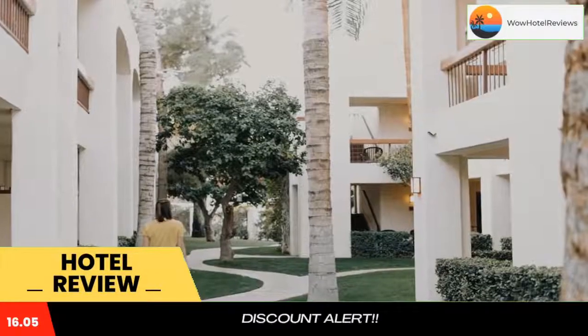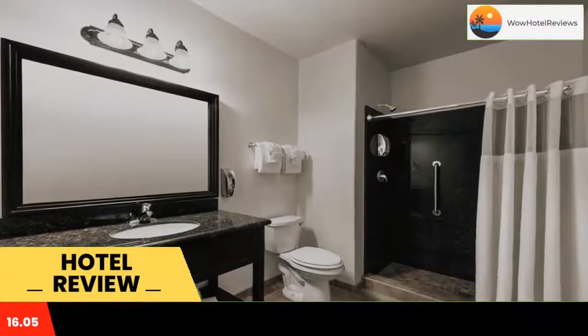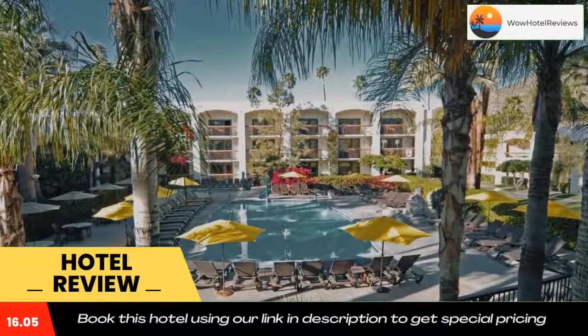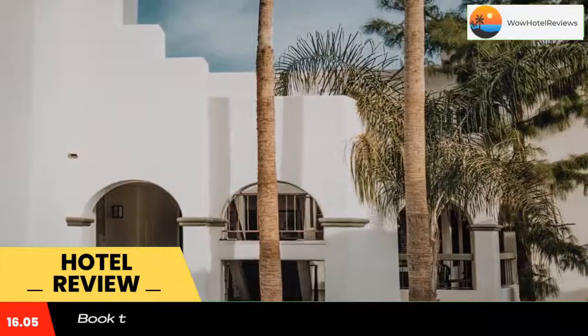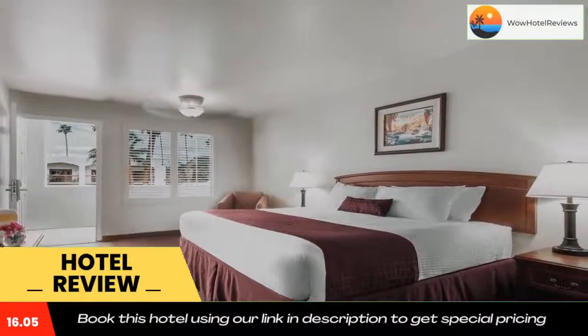Palm Mountain Resort offers a tree-lined pool and pool terrace with comfortable lounge chairs. Guests will have access to a full-service health and wellness center two blocks away. The resort also offers views of the San Jacinto Mountains. Use the link in the description to get a special discount on this hotel. Don't forget to like and subscribe to our channel.